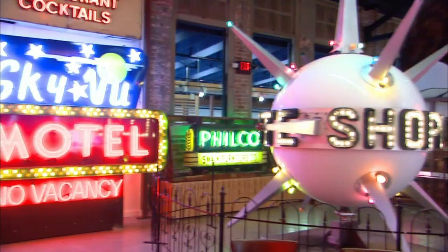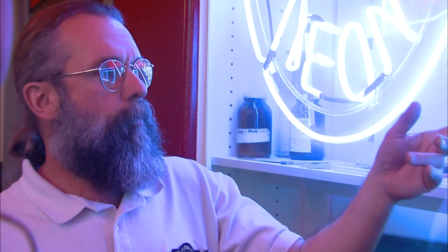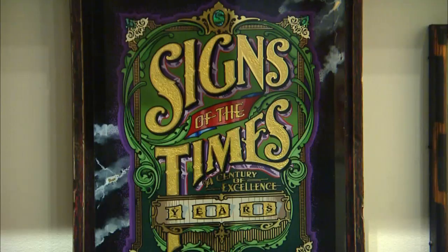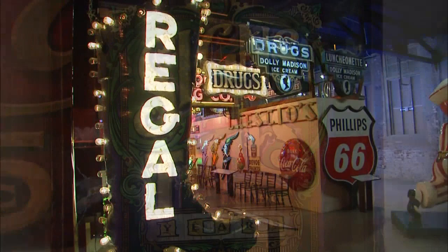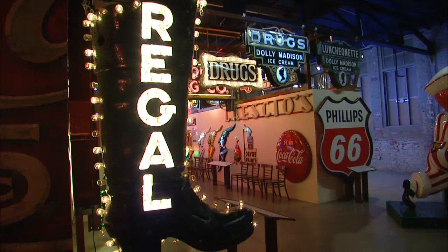Between the flashing glow of motel signs to the allure of the spinning Sputnik, it's hard to know where to start at the American Sign Museum. But founder Tom Swarmstead is happy to help. His love of signs isn't just a hobby, it's a legacy. For over a century, his family has owned Sign of the Times, a trade journal for the sign industry. In 2005, he used that expertise to create the first public sign museum in the country.